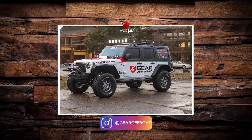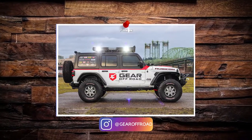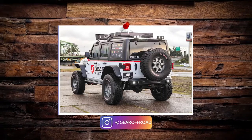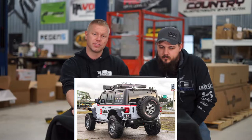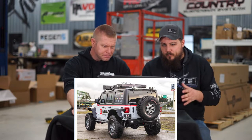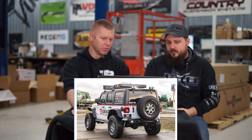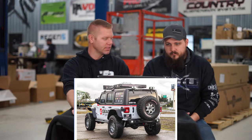First one: 2018 Wrangler JKU, Gear Off-Road Barricade 17x9 wheels, zero offset. Guessing it's a sponsored build. General Grabber X3 37x12.5, BDS suspension 3.5-inch lift. It's crazy the amount of tire you can stuff under a Jeep — he's running 37s with a sizable gap. With a couple of high clearance fenders you can fit mega tires underneath there.